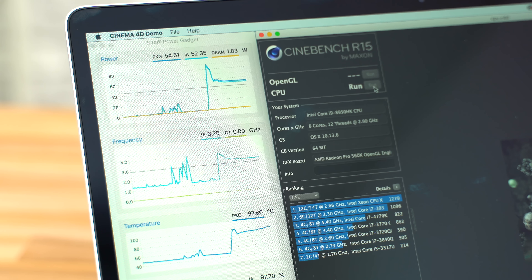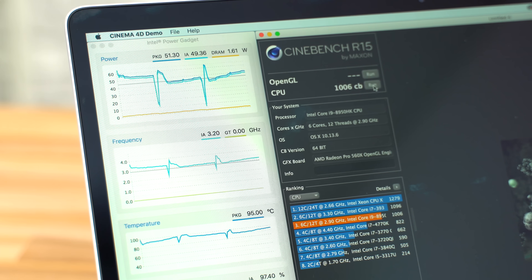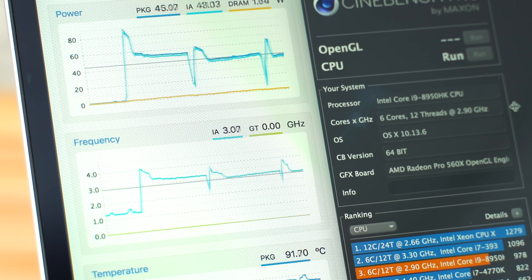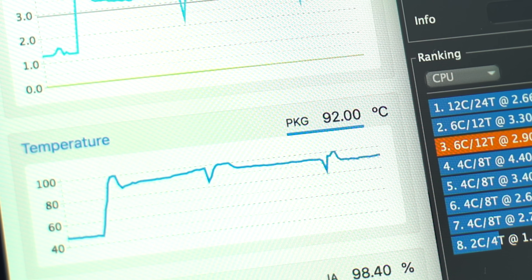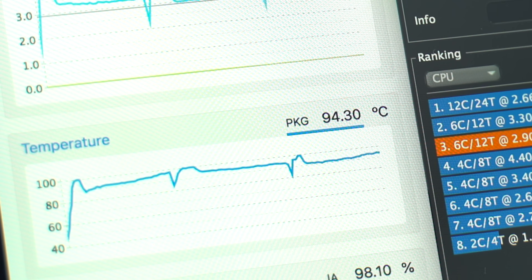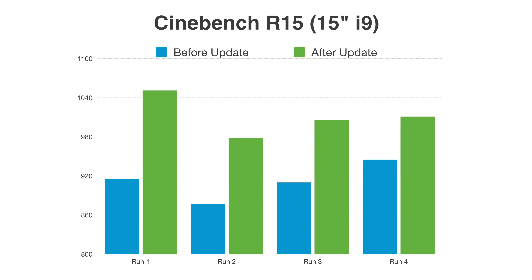After the update, we got scores of 1,051, 978, 1,006, and 1,011, for an average of 1,011 — around 100 points higher than before the update. This is huge! The clock speeds were very smooth and we never got below 3.0 GHz. The temps only hit 100 degrees shortly after starting each run before quickly cooling down. After the first run, the fans kicked into gear and temps stayed between 91 and 96 degrees. We're extremely happy to see clock speeds finally stay above the rated base clock, with temps so much better than before and a massive boost in scores.